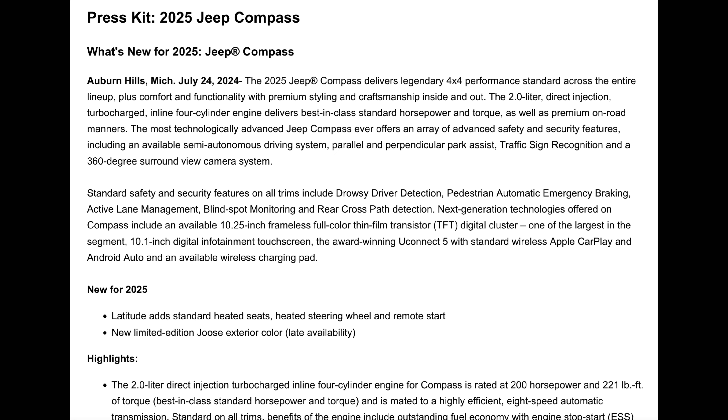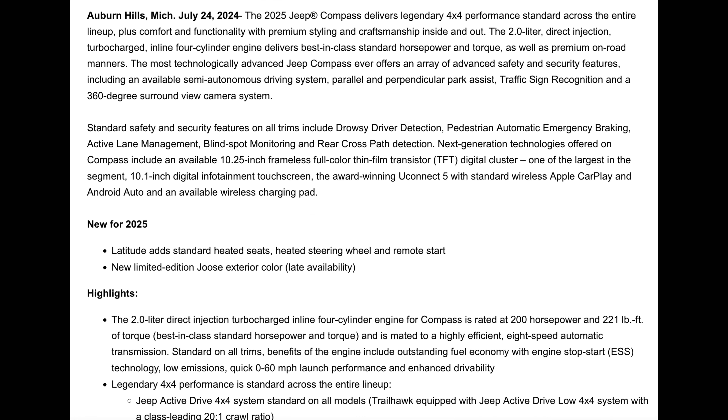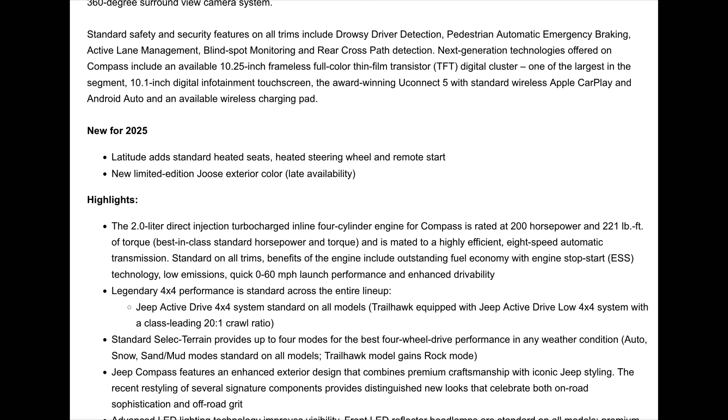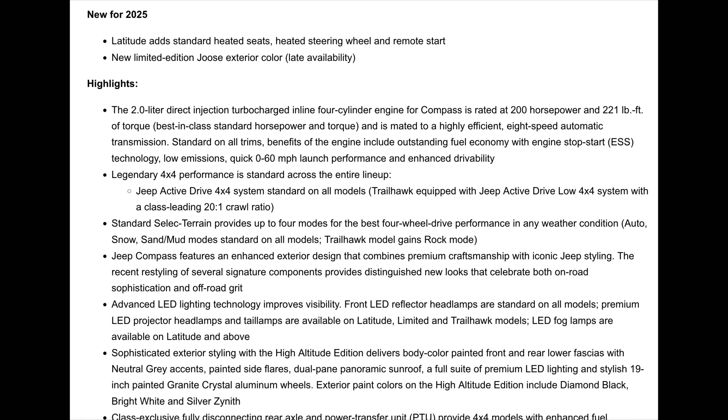To be honest, with destination included, those are not bad prices at all — especially since for 2025 the Latitude does come with some more standard features. But I'll talk more about pricing towards the end. Right now let's cover some of the highlight features of the Compass.